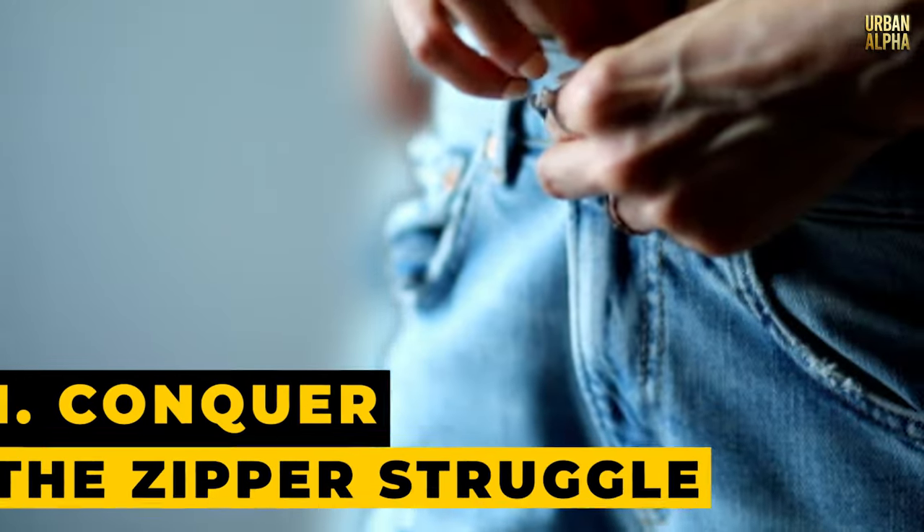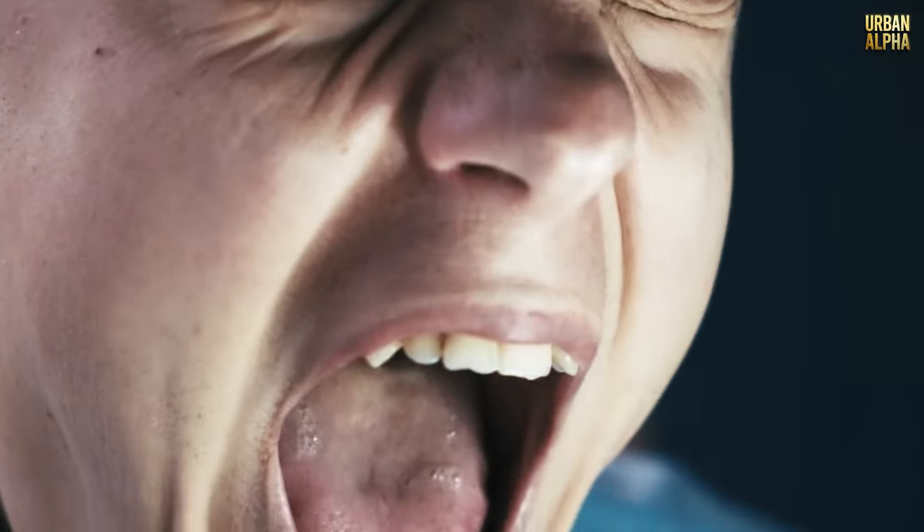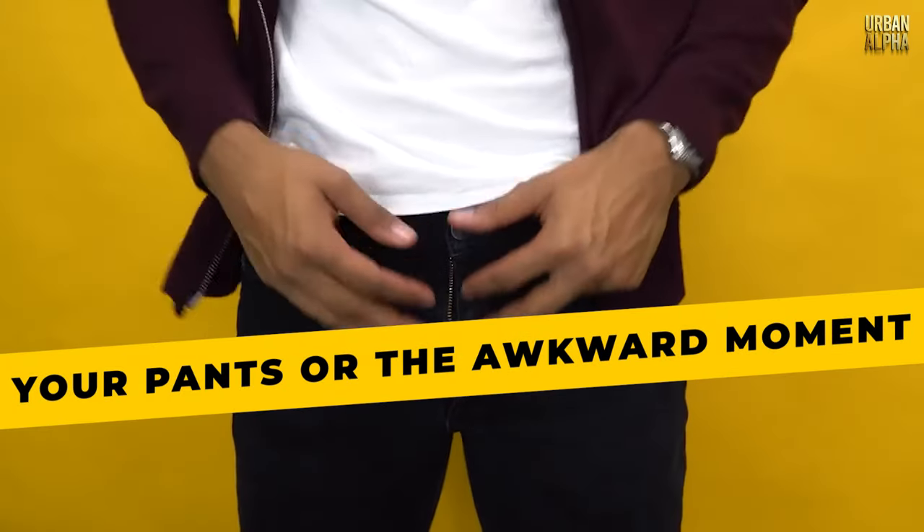Tip 1: Conquer the Zipper Struggle. Zipper battles are an all-too-familiar ordeal, and they can be incredibly frustrating — whether it's the struggle to zip up your pants or the awkward moment when your zipper keeps sliding down. It's a common clothing conundrum.